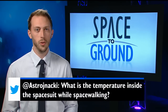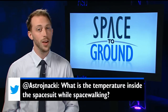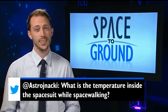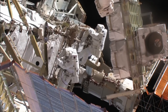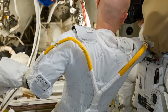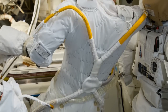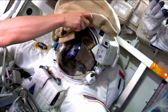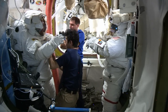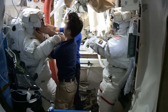This week's question is from Kimberly, who wants to know what the temperature is inside a spacesuit while spacewalking. Spacewalking astronauts wear something called the liquid cooling and ventilation garment, which circulates cold water between 25 and 55 degrees Fahrenheit around their bodies. They also have air conditioning in the helmet blowing at 60 degrees. So when that cooling is combined with the heat from their bodies, the inside of the suit can be adjusted to a comfortable room temperature.